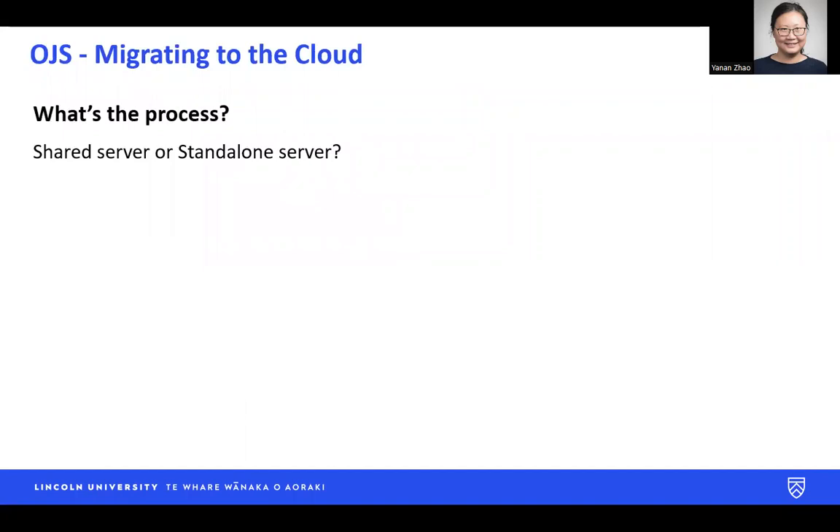What's the process? Shared server or standalone server? We went with standalone server for its flexibility. If you want to know more about the difference between those two options, please feel free to get in touch with me.